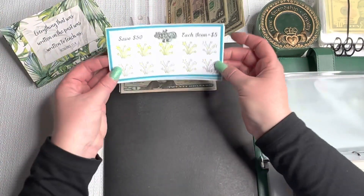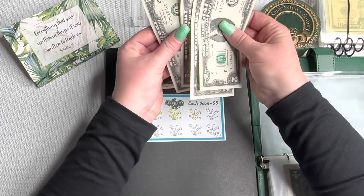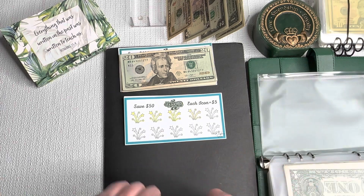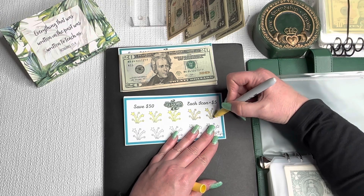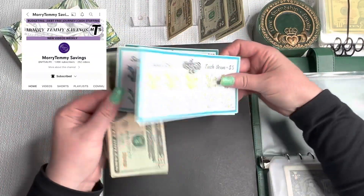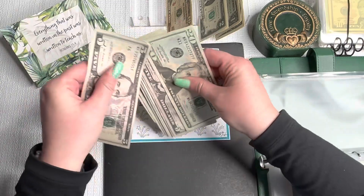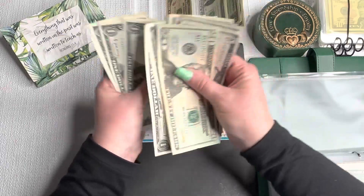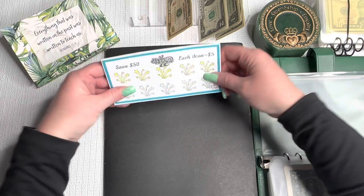Moving on to my $50 New Year's Challenge. We are doing the $5 icons. I'm going to go ahead and do one $5 icon. This is from Phoebe at Mori Tummy Savings. We already did the $20 one and we're working on the $50, then we'll move on to the $100. We now have $45 in my New Year's Savings Challenge.